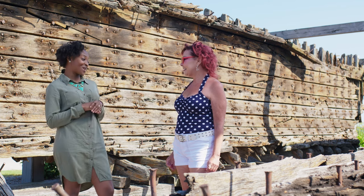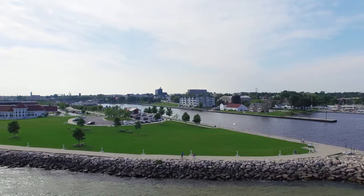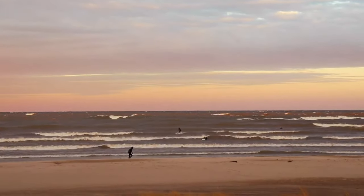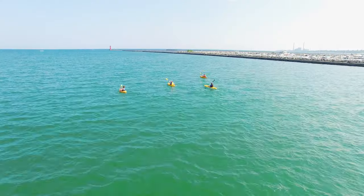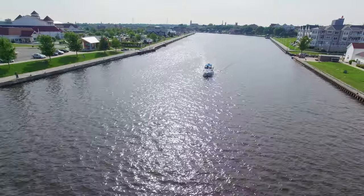What can people expect here in Sheboygan? We are the Bratwurst capital of the world and the freshwater surfing capital of the world — otherwise known as the Malibu of the Midwest to surfers around the world. Freshwater surfing is huge here. Kayaking, stand-up paddleboarding, sailing, motorboating, and beaches are always a good time.